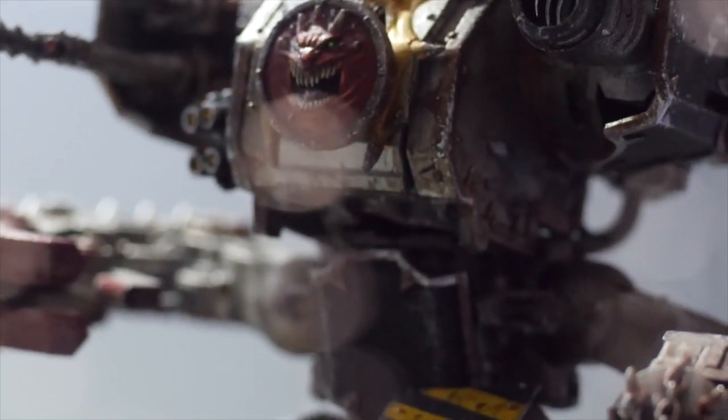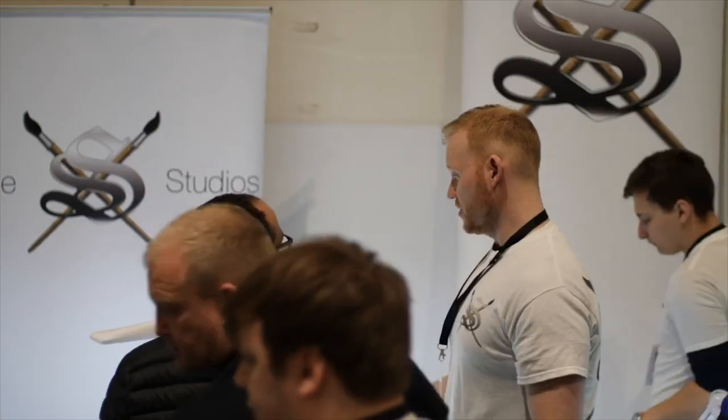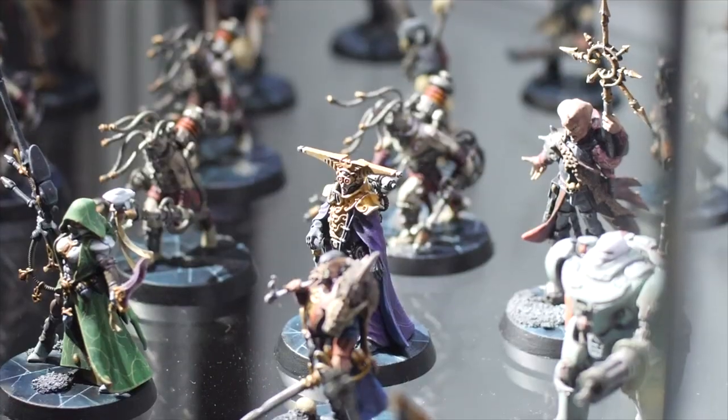Thanks for visiting our YouTube channel. I do hope this brief introduction into Siege Studios and what we do as a business and brand has been very insightful for you, whether you're looking for a commission, to learn from us, or to enter Iron Skull. I do hope that we will see you at an event in the future very soon.